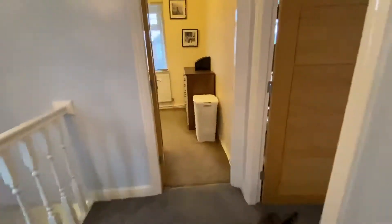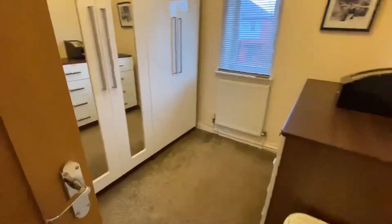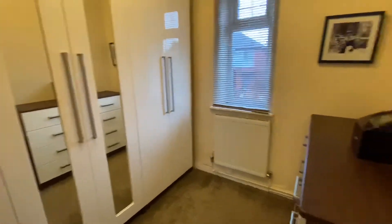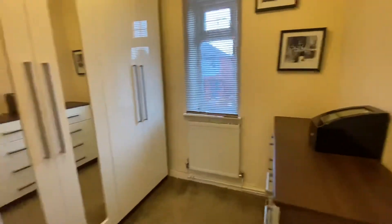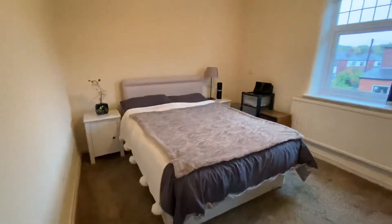Let's take you to the smallest of the bedrooms, which is in fact a really good size. It's currently used as a dressing room, fitted out with wardrobes. These aren't fitted to the wall — they are free-standing. Double glazed window to the front. The second bedroom is located to the rear of the property.